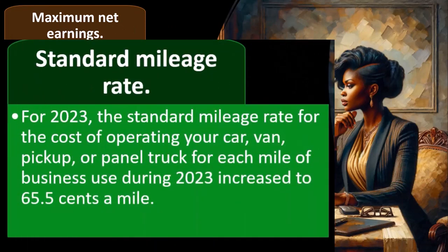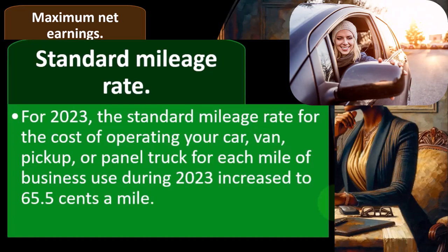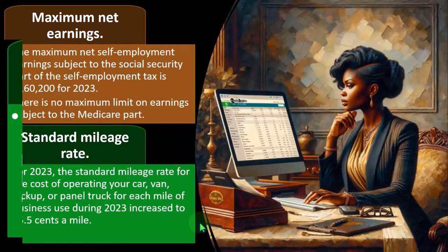The standard mileage rate for 2023 for the cost of operating your car, van, pickup, or panel truck for each mile of business use increased to 65.5 cents a mile. Notice that mileage rate may differ from rates for other purposes — such as driving for medical expenses reported on Schedule A or charitable expenses. So when thinking about a mileage rate, make sure you're using the proper rate tied to your specific situation. The one most regularly adjusted year to year is the business use mileage rate.